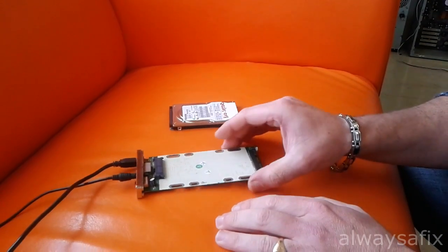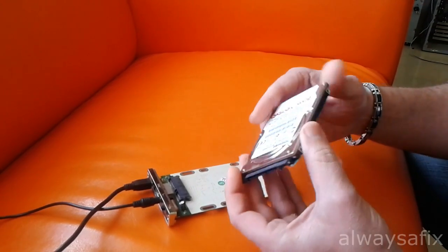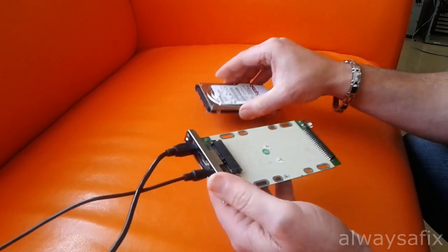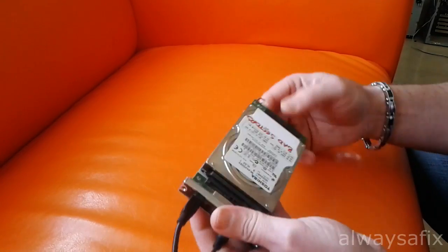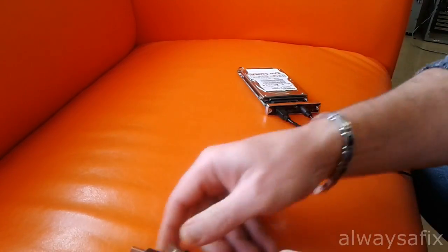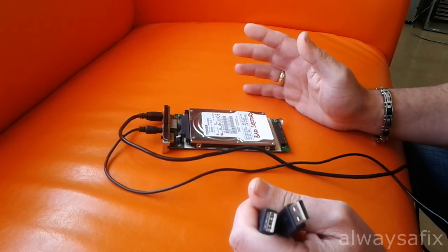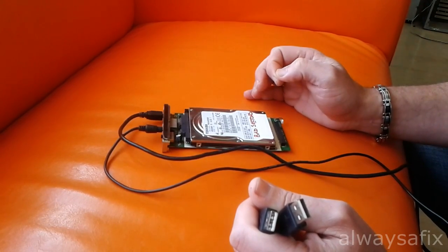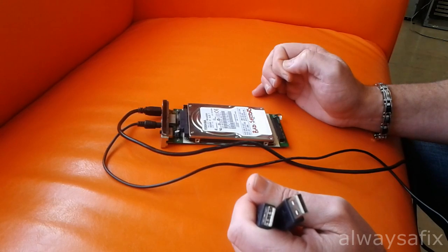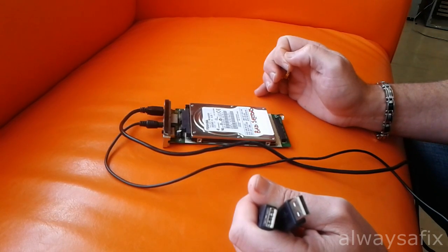Now, the mechanical drive we took out has the bad sectors, but we want to transfer the data from it back to the laptop. I do that by connecting it to an external USB enclosure — you connect the SATA drive there and, with the USB interface, it shows up as an external disc. You can then just move over the data that way. That's how to upgrade your laptop to an SSD and transfer your data. Thanks for watching — remember, there's always a fix!